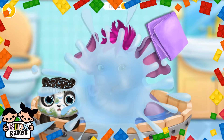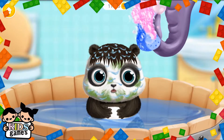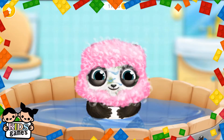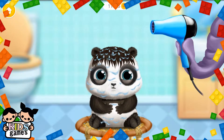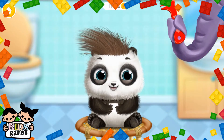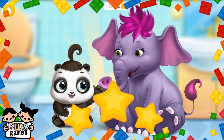Take care of little Lou. Oops, can you wipe it? Use the sponge. Look, it's an elephant. Good job, they both are clean now.